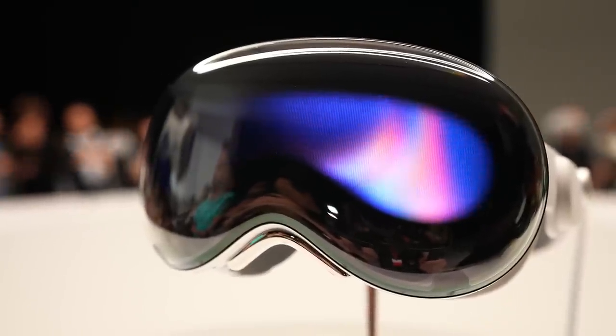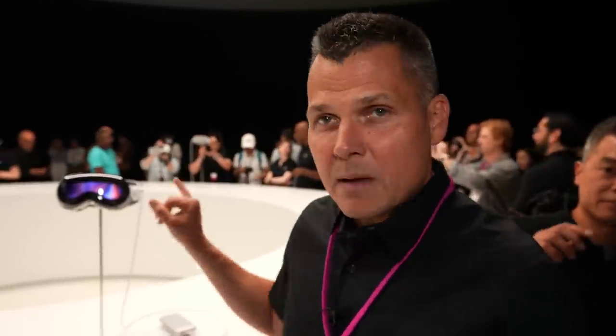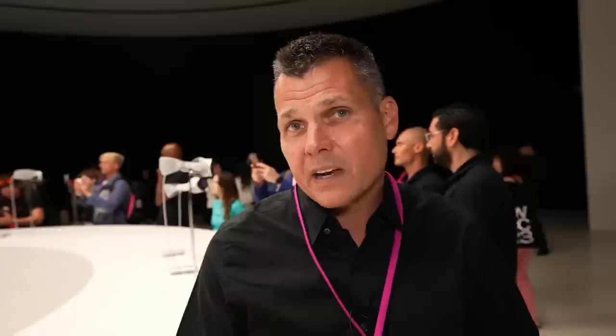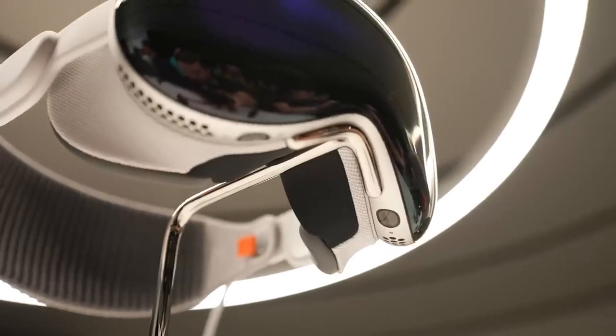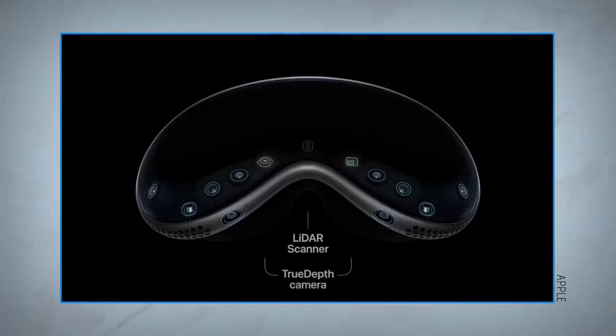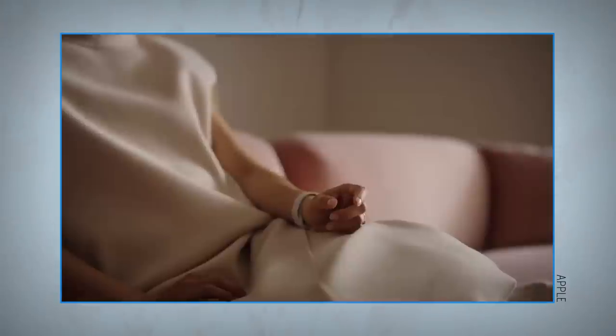This is a very powerful headset with two chips inside: an M2 chip as well as an R1 chip, which is for real-time processing of data. So how are you going to interact with content when you're wearing the Vision Pro? You're not going to have to use a controller. The device has built-in cameras using eye tracking, so the sensors know where your eyes are looking, and you can use hand gestures — just pinch movements — to select items.